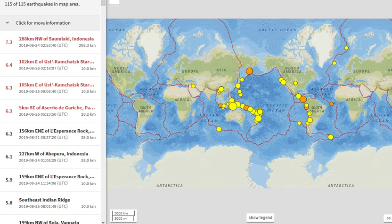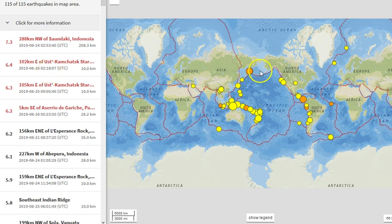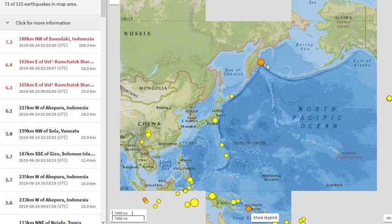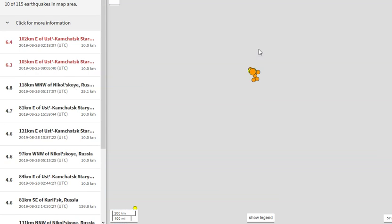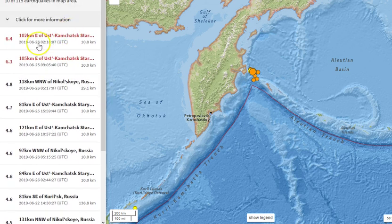So first off, as of 11:46 a.m. Pacific time June 26, 2019 — looking at the past seven days — we had a magnitude 7.3 in Indonesia at 208.3 kilometers depth on the 24th at 2:53 UTC. That was pretty strong. Then we had two earthquakes in the past day and a half up near the Kamchatka Peninsula in Russia — a 6.4 on June 26th and a 6.3 on June 25th.